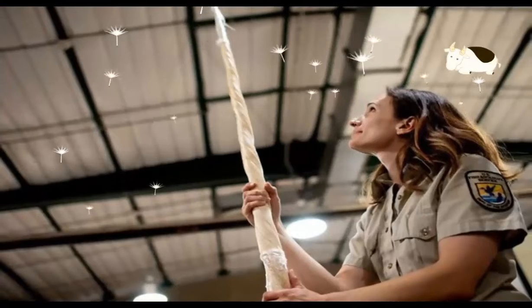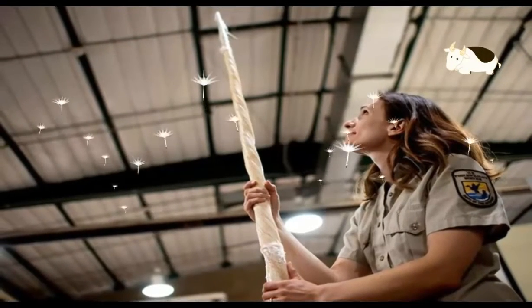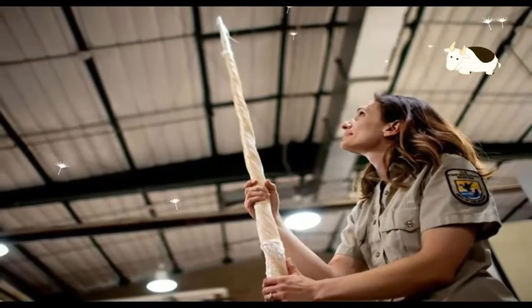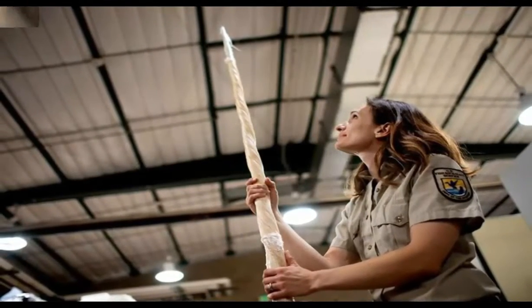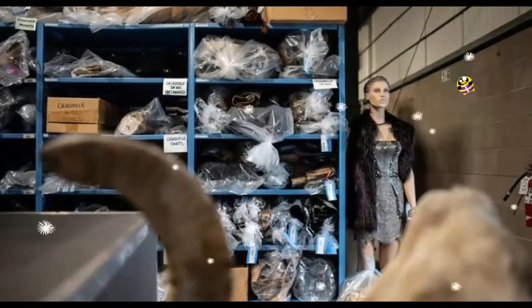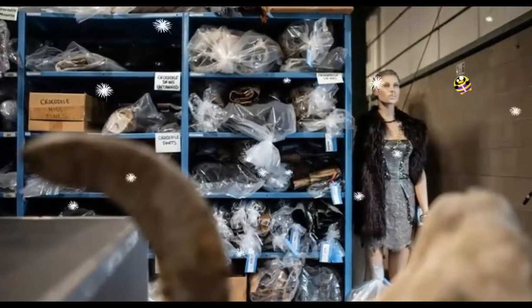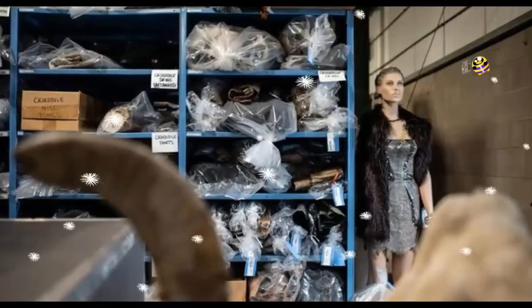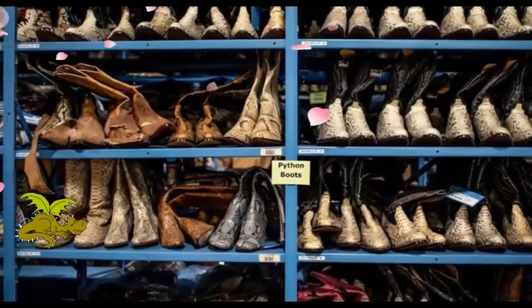The global wildlife trade is the number one cause of animal extinction, tied only with land development. In October, a study by U.S. and U.K. scientists revealed that at least one in five vertebrate species on Earth are bought and sold on the wildlife market. And Interpol estimates the global wildlife trade to be worth up to $20 billion — 16 billion pounds — a year.